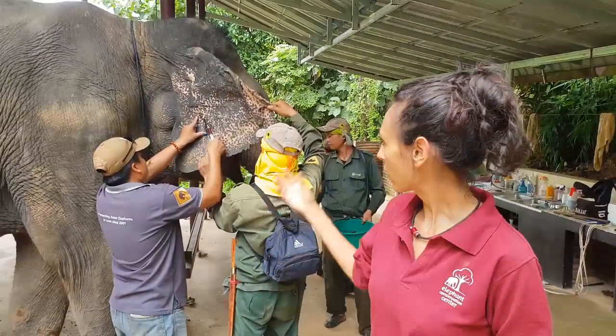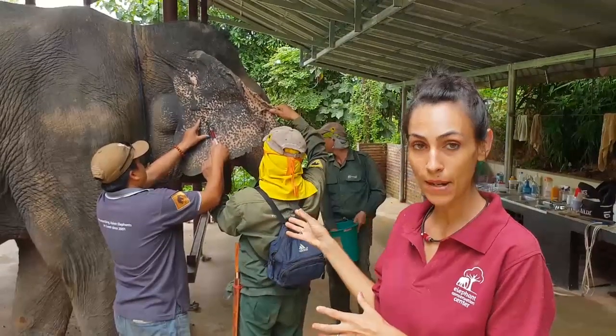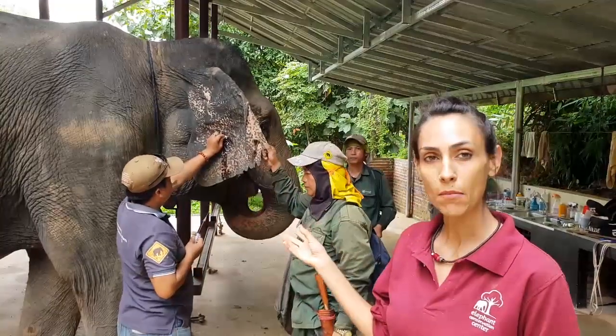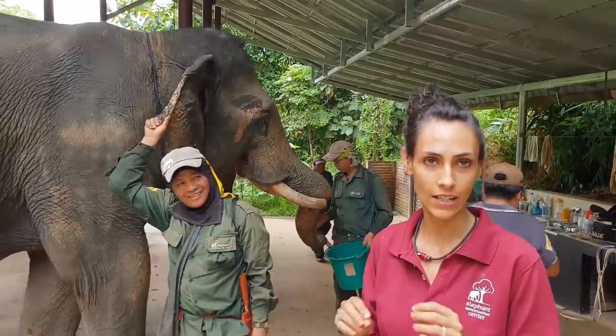This is why we collect blood samples once or twice a month. All of these males are part of the male study, so in these blood samples we can also monitor the concentration of testosterone, so later we can correlate with physical changes of musth.